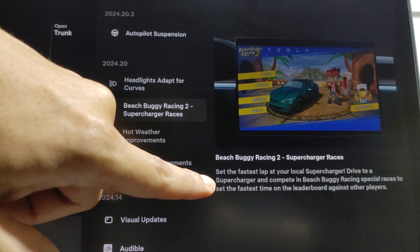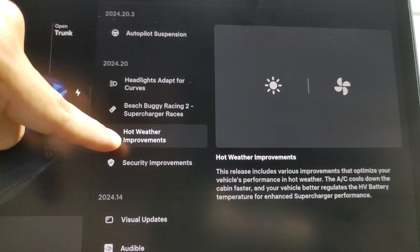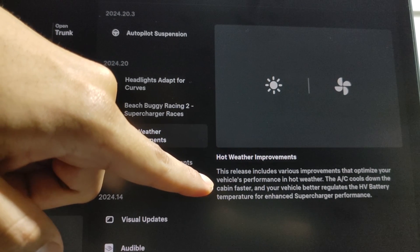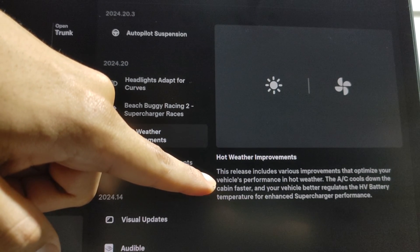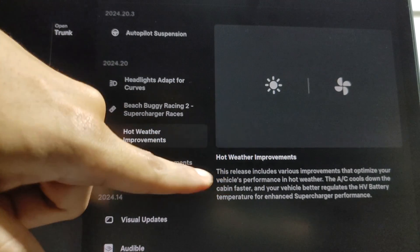Next up, hot weather improvements. This release includes various improvements that optimize your vehicle's performance in hot weather. The AC cools down the cabin faster, and your vehicle better regulates the HV battery temperature for enhanced supercharging performance. That's good.